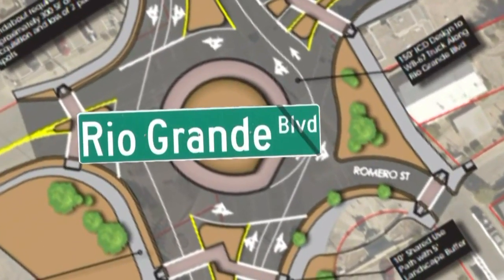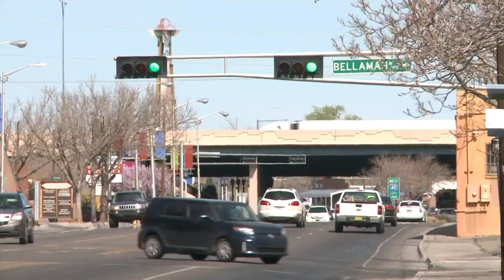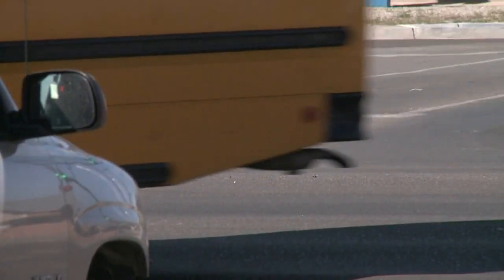There's no estimate on how much the project will cost or when it will start. Benton says money left over from the design phase can be used to restripe Rio Grande while the city tries to come up with the money to pay for the project.